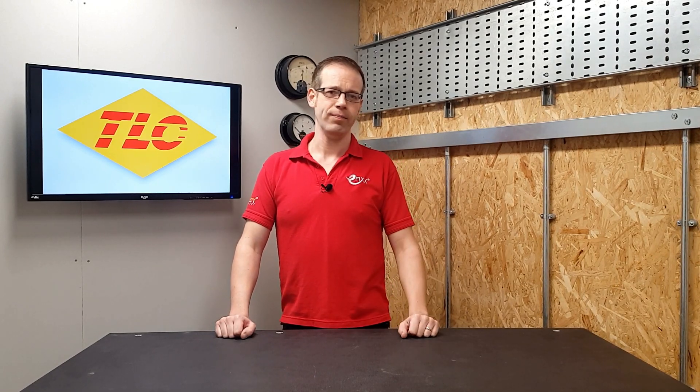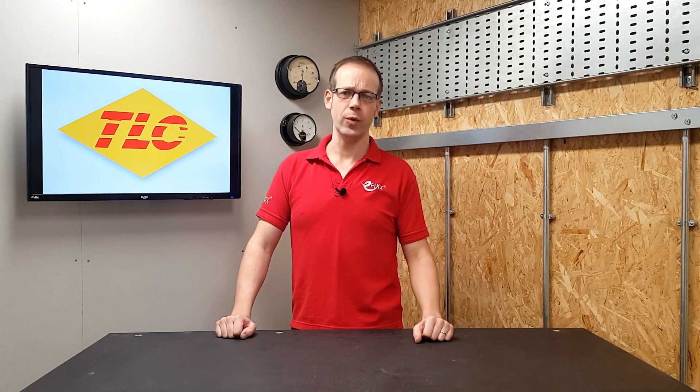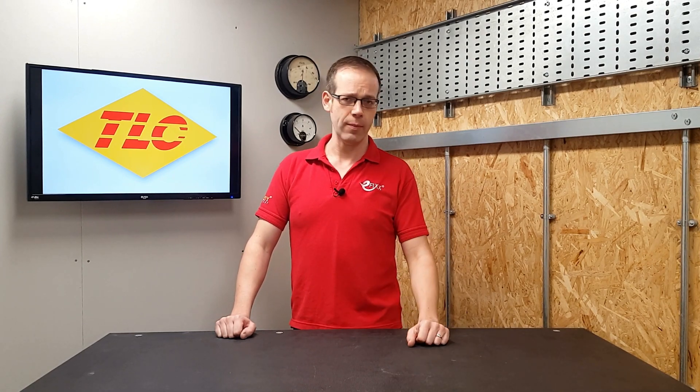However, there is one adjustment that needs putting into context, and that is the removal of the need to be approved by a manufacturer to install their equipment. Up until now, manufacturers of OLEV approved EV equipment have had to approve the installer carrying out the installation work. This was generally carried out by means of training courses run by the manufacturers. Now, with this approval no longer being required, it begs the question: will training still be required?